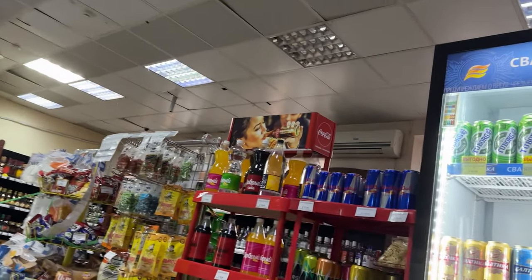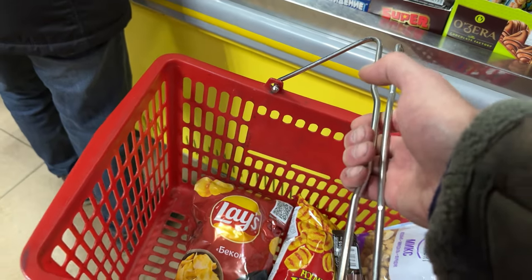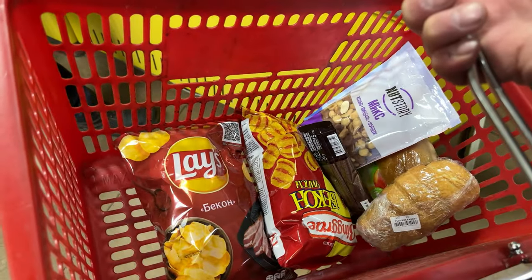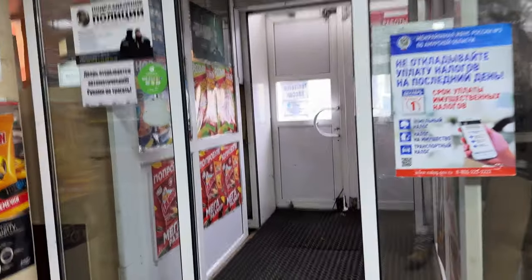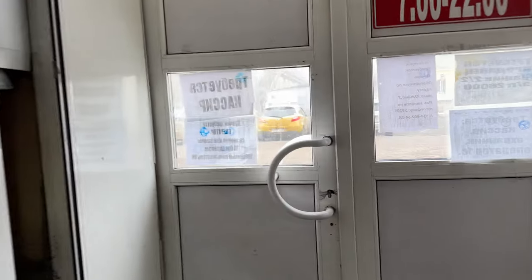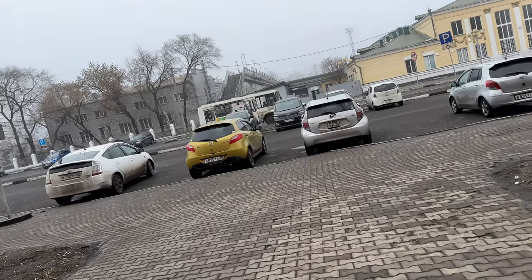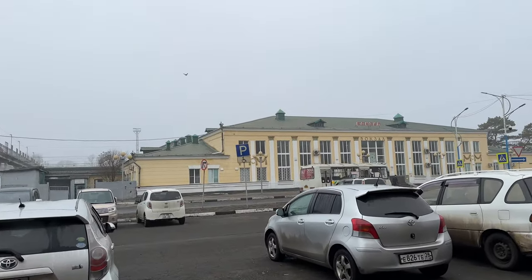The alcohol section is apparently closed from 11 to 21 — that's a shame. So this is what we're taking: chips, two bread rolls and some nuts. This was the supermarket, and now we're going back to the station.